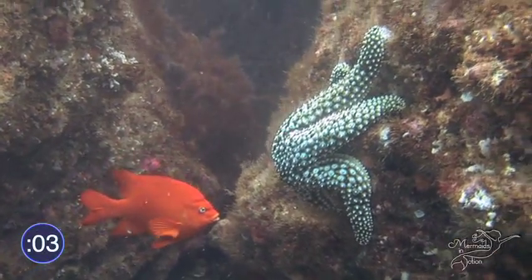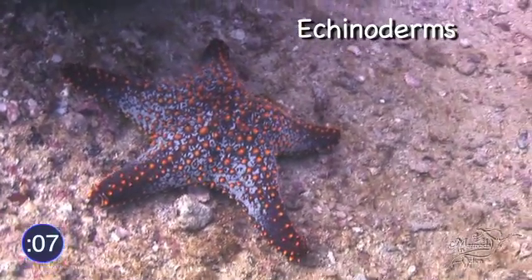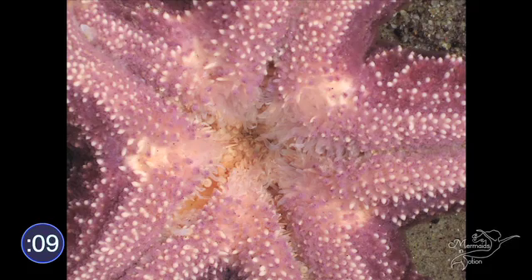Starfish aren't actually stars or fish — they're echinoderms, meaning they have five segments giving them the shape of a star.